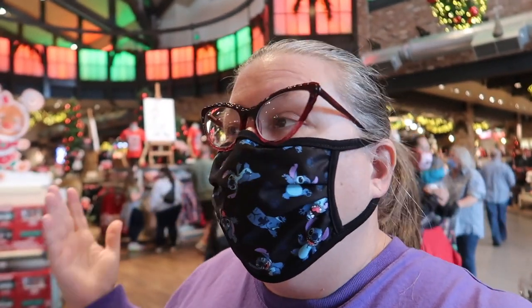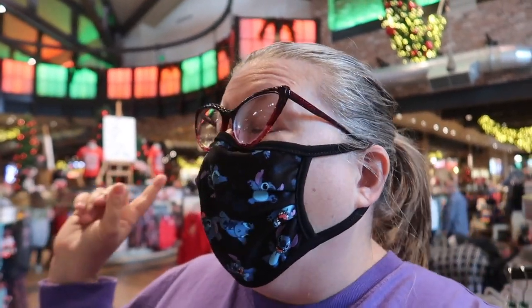Hey guys, Jen here! I'm here in World of Disney at Disney Springs because I haven't been here in a while. There are way more decorations than last time I was here. Let's check it out!